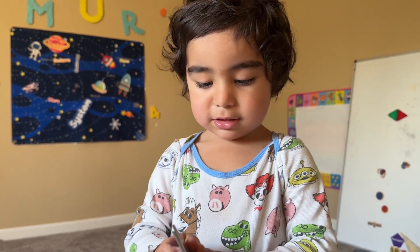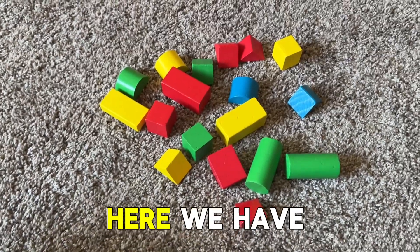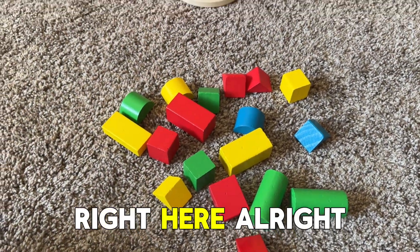Are you excited? No. Okay, here we have a bunch of shapes. We have a lot of shapes right here.